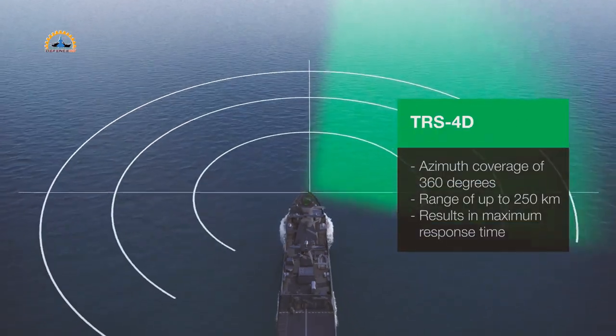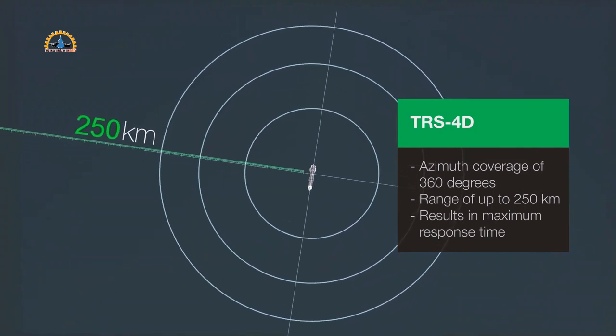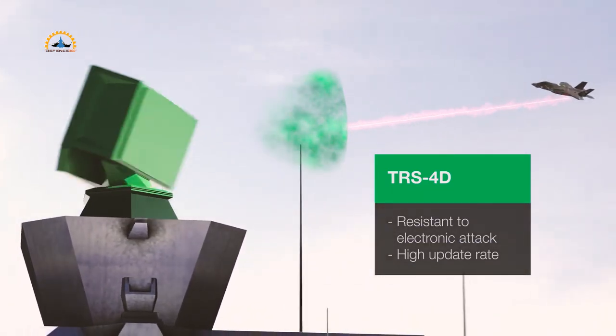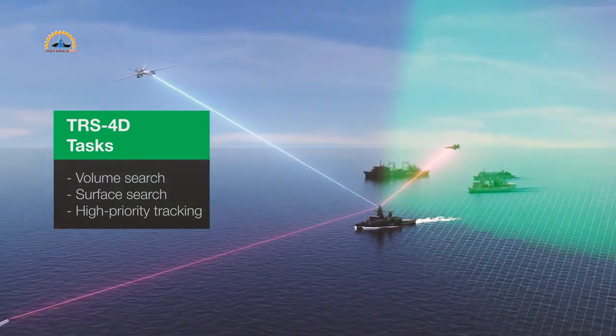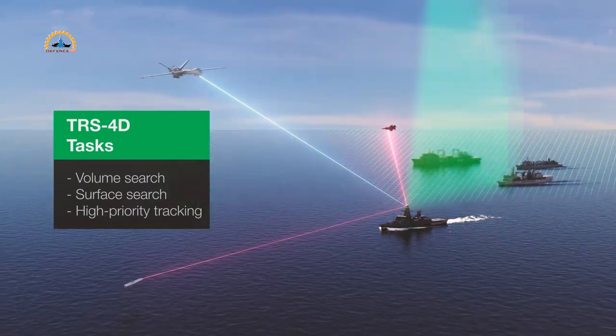Over 50 TRS-3D radars are currently in service with Coast Guards and navies worldwide. According to Hensolt's CEO, this contract shows their radar has proven itself, and they aim to ensure customers benefit from continuous technology enhancements. Hensolt has decades of radar experience and continues driving radar technology development.